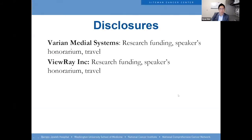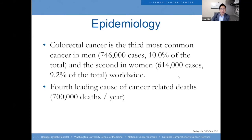Thanks for having me. So here are some of my disclosures. Many of you know that colorectal cancer is the third most common cancer in men and second most in women. It's the fourth leading cause of cancer-related deaths.